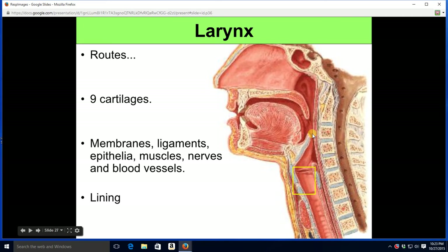There are nine cartilages in the larynx. We're going to cover three of them and leave six to your imagination. Plus, there are membranes, ligaments, epithelium, muscles, nerves, blood vessels — all the normal things that would be in an organ.